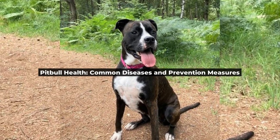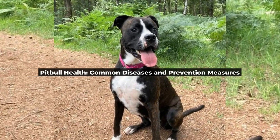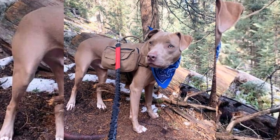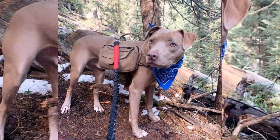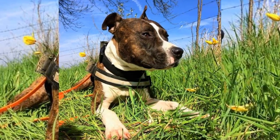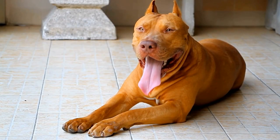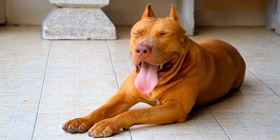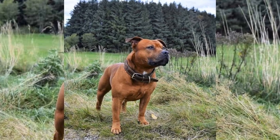Pitbull Health: Common Diseases and Prevention Measures. Hey there, pitbull lovers. Welcome to our channel. Today, we'll be discussing the health of our beloved pitbulls. We'll take a look at some of the most common health issues pitbulls face and how we can help prevent them. So buckle up and let's dive right in.